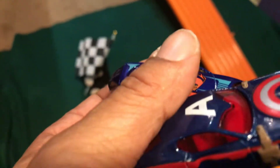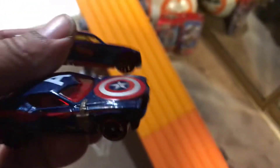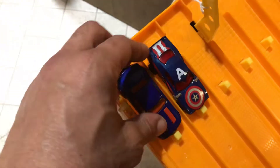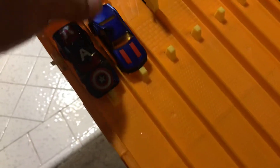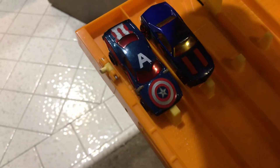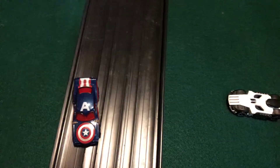Next up: Superman versus Captain America. Basically it's me driving against Dave Akers and my boy Matt. On your mark, get set, go — Superman takes the first win! Switch the lanes up. Superman, Captain America in the second lane, on your mark, get set, go — Superman takes it! Sorry Dave.